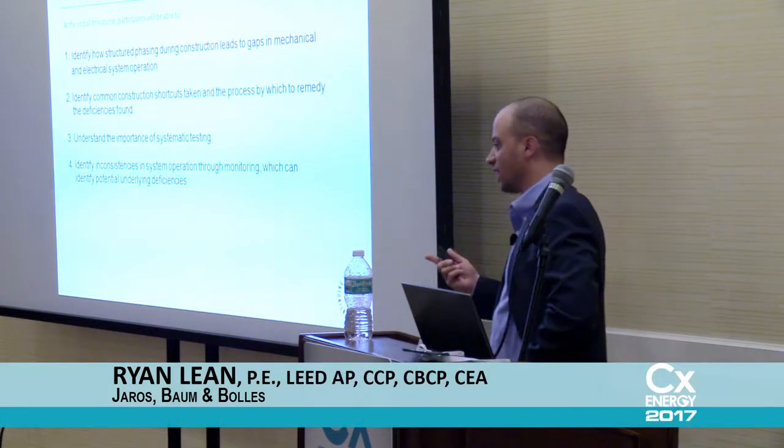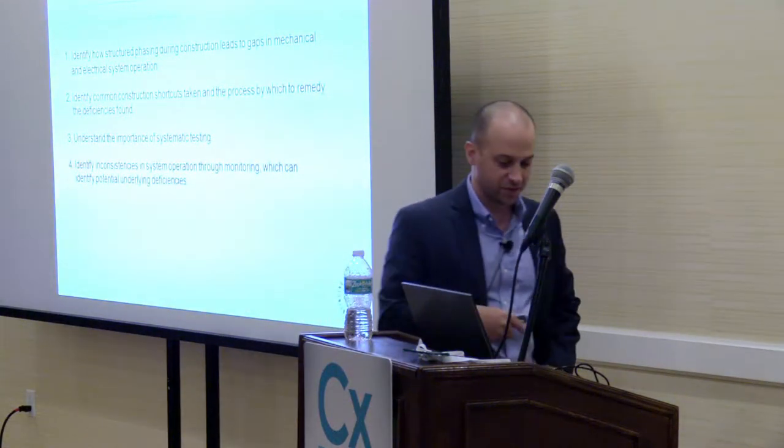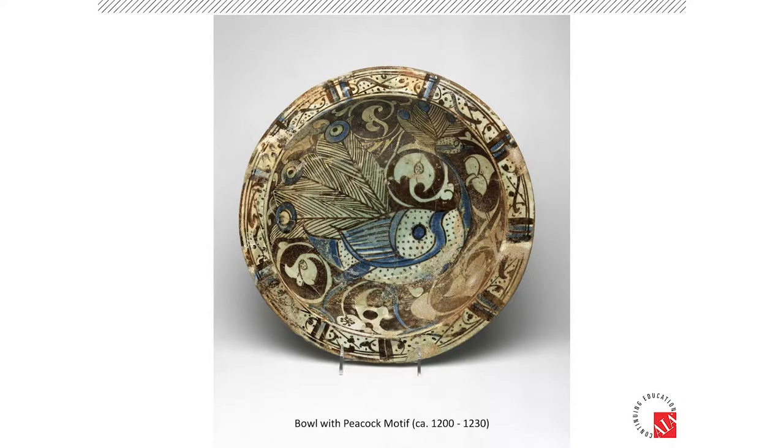I want to show you the extensive collection that the museum has and why we're saying this is so important. The museum has just tons of art and artifacts, collections from all different time periods and all over the world. This is a bowl with a peacock motif. This is a 13th-century bowl from Syria.